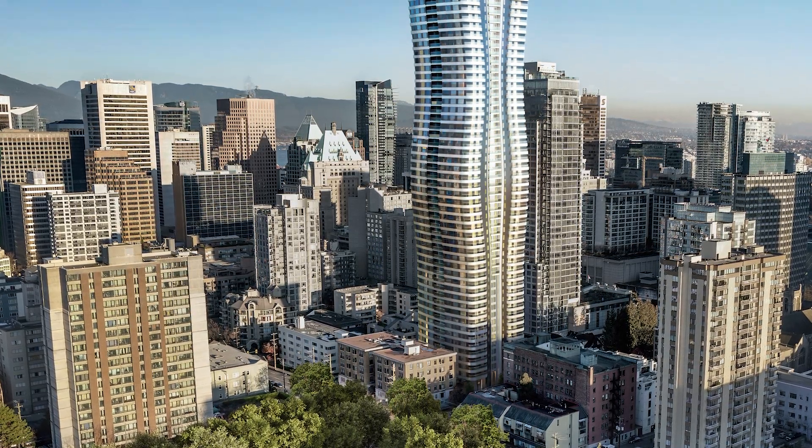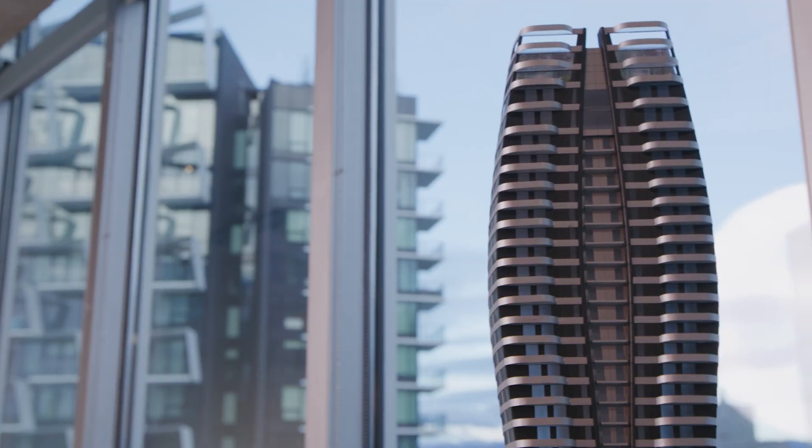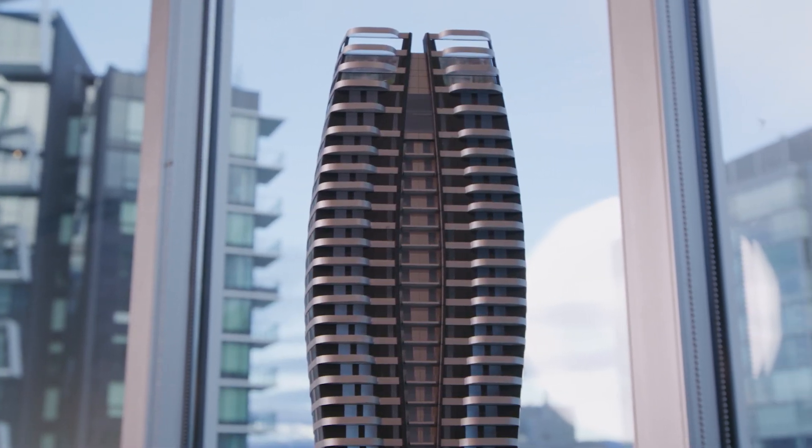A project like Curve, given its size and nature, requires a lot of energy modeling, and it's complex. To get it right, we have a very large team that includes one of the key players — an Envelope and Passive House Consultant — and on our project it's RDH.